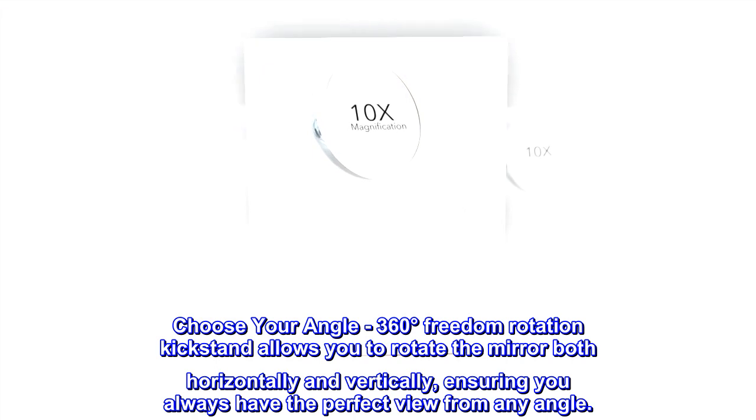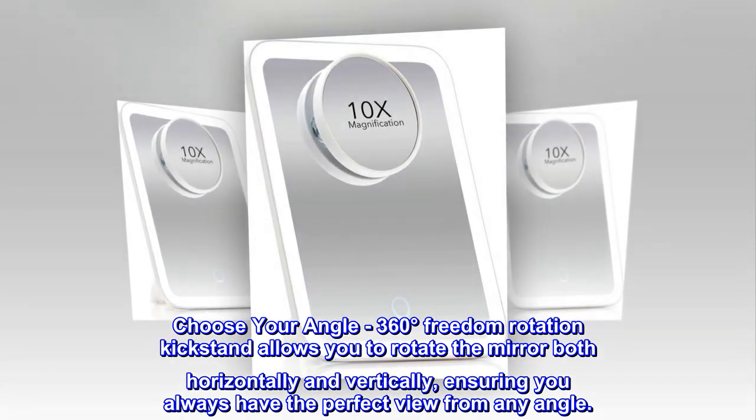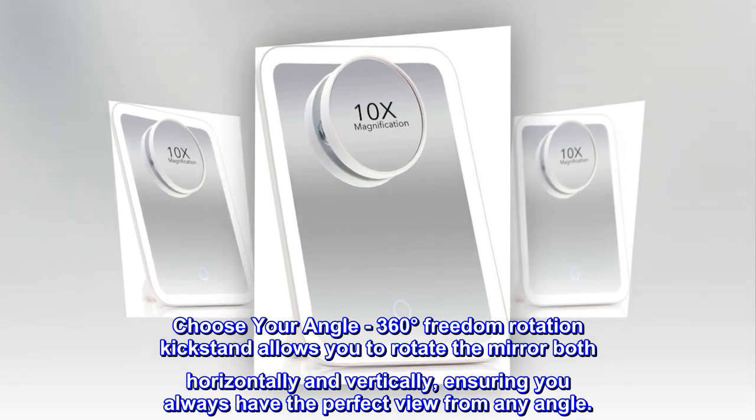Choose your angle: 360 degrees of freedom rotation kickstand allows you to rotate the mirror both horizontally and vertically, ensuring you always have the perfect view from any angle.